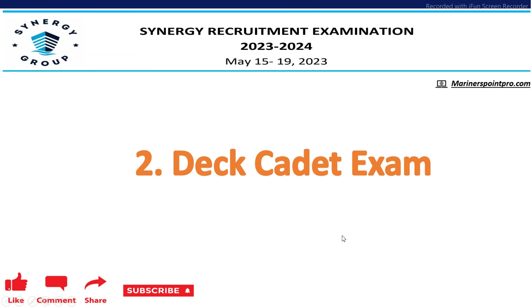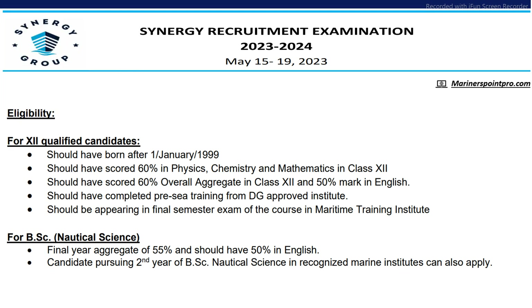Next is Deck Cadet. For Deck Cadet, there are two criteria. For class 12 qualified students, the students should be born after 1st January 1999, should have scored 60% in PCM in class 12, and should have 60% aggregate in class 12 and 50% marks in English. Should have completed pre-sea training and should be appearing in the final semester exam — if you are in the final semester, you can also apply.